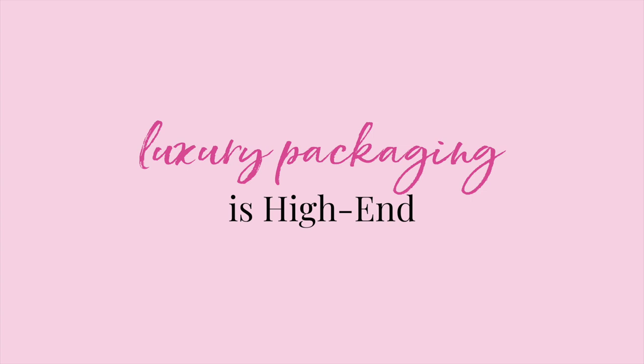Tip number two: luxury packaging is high end. Let's take a look at one of my favorite luxury brands, Louis Vuitton. Ever since I was young, I dreamed of owning a Louis Vuitton handbag in the classic monogram canvas print. I remember seeing them on the glossy pages of my favorite fashion magazines and always thinking, one day.